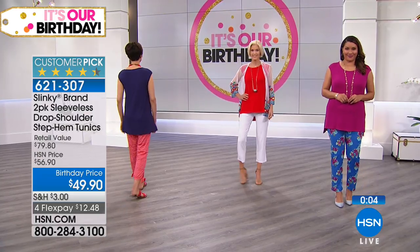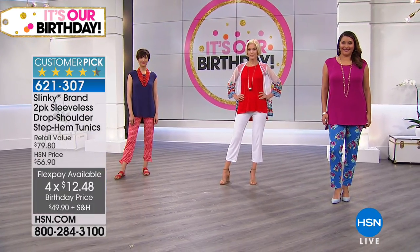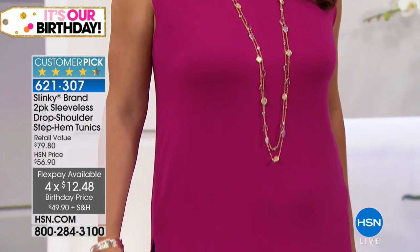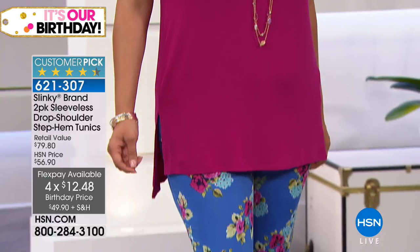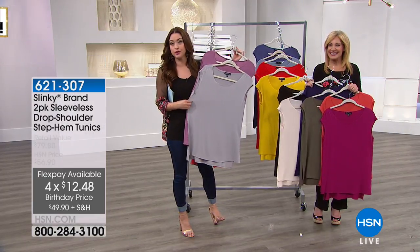It is a two-pack today where you get two of them home for $12 and change. So flattering, so fabulous, never clingy, washes like a dream, and just beautiful, beautiful colors. We are going to move along — if you want the silver, let us know when these are spoken for.